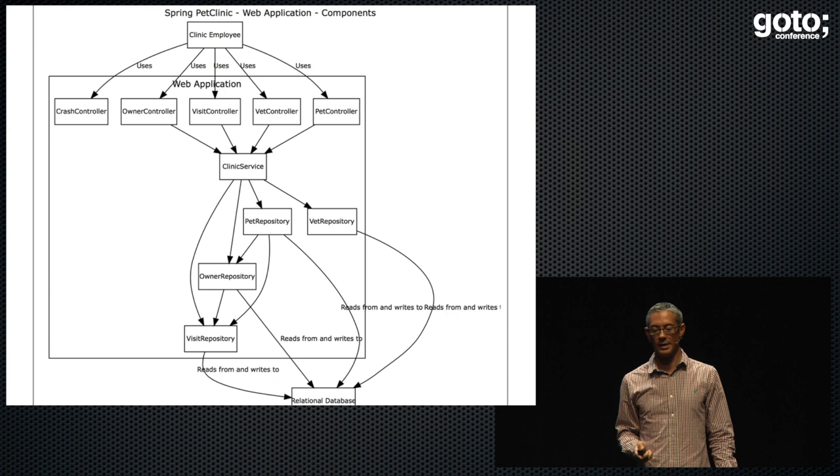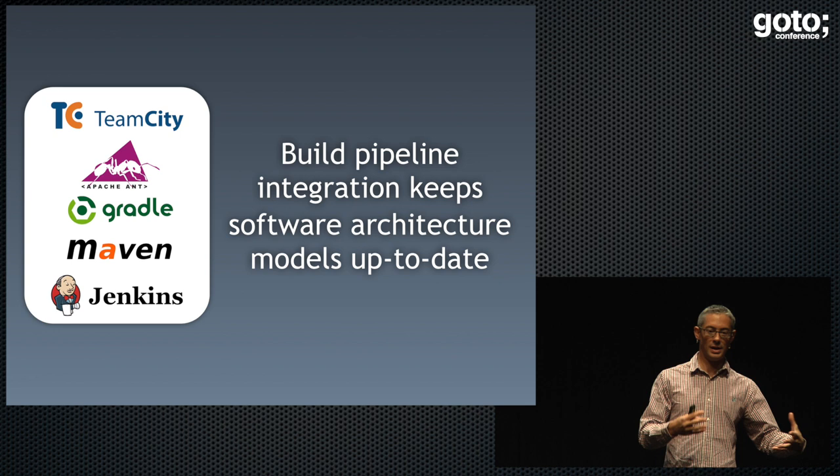If you hook this into your build pipeline, your architecture artifacts remain up to date — that's the whole point of this essentially.